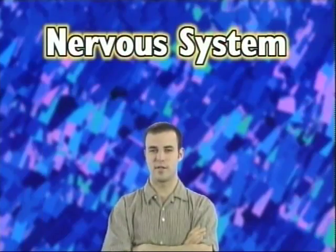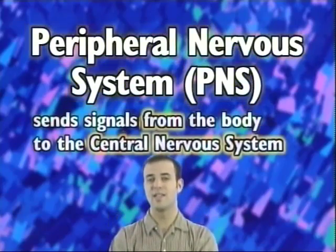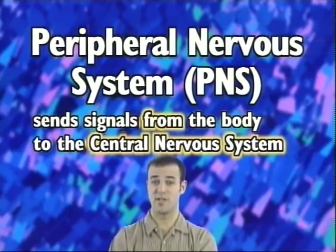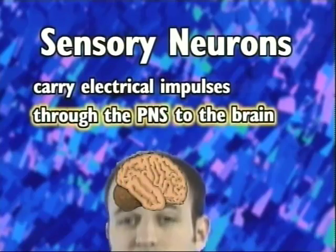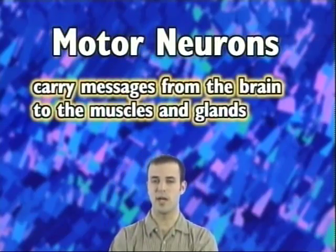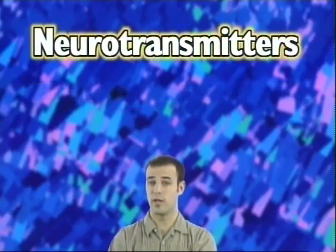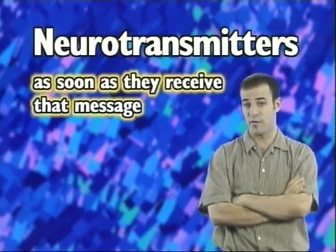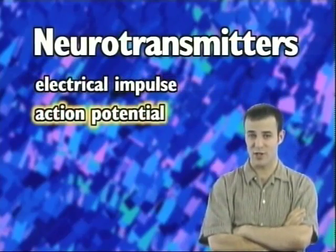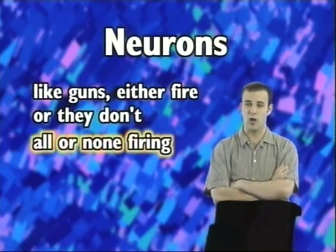The nervous system is a way your body's parts communicate with each other. The peripheral nervous system, or PNS, sends signals from the body to the central nervous system, or CNS. Sensory neurons carry electrical impulses through the peripheral nervous system to the brain, and motor neurons carry messages from the brain to the muscles and glands. Interneurons carry messages between neurons. Neurotransmitters like dopamine and acetylcholine are chemicals that carry the message across the synaptic gap between one neuron and the next. And as soon as they receive that message in the form of an electrical impulse called the action potential, neurons fire. Neurons, like guns, either fire or they don't — this is called all-or-none firing.